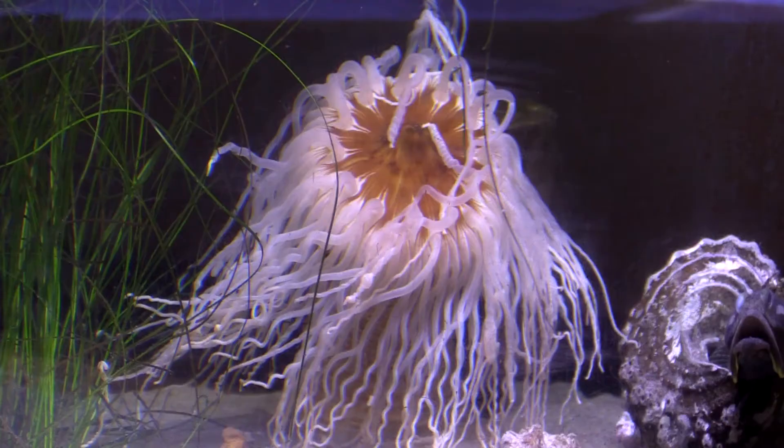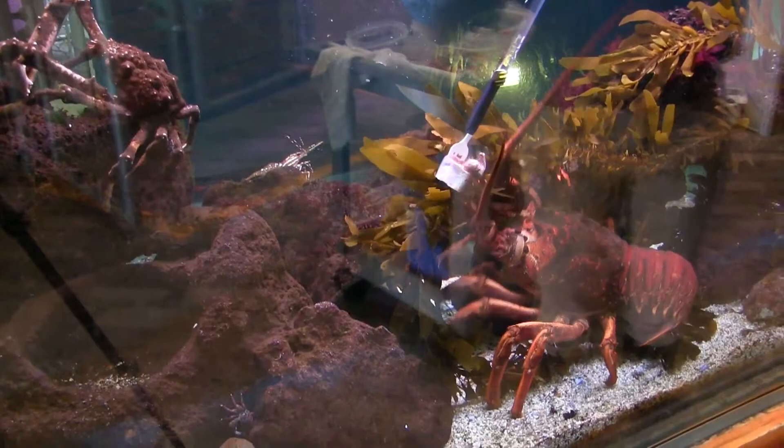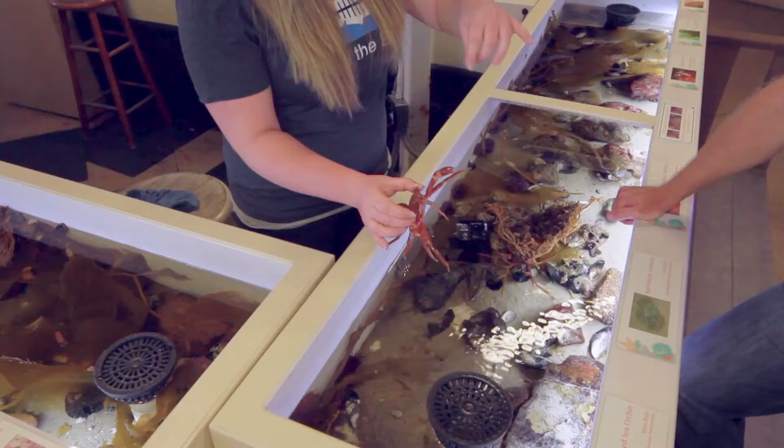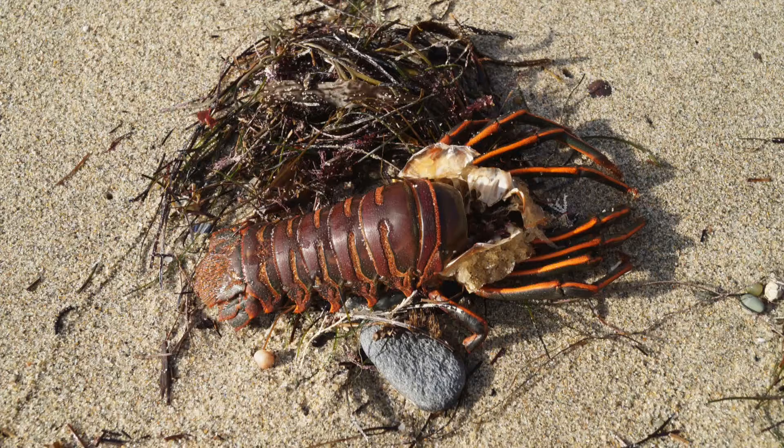We take a trip to the Santa Monica Pier Aquarium to see what other types of crabs can be found in our tide pools. We get to see and learn what makes kelp crabs change color and what other adaptations these crabs have to enable them to survive.